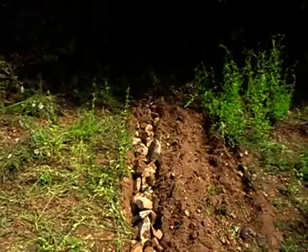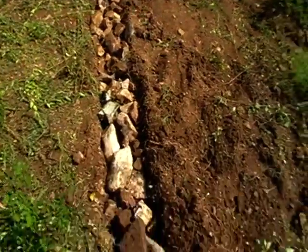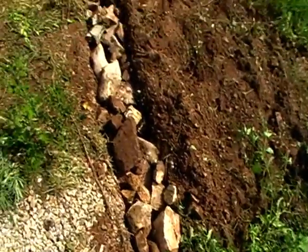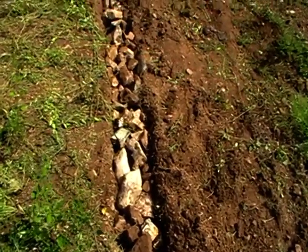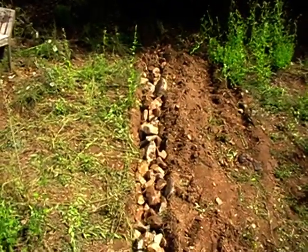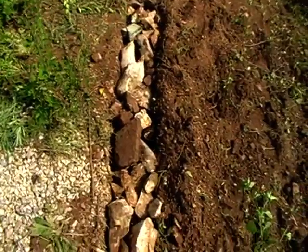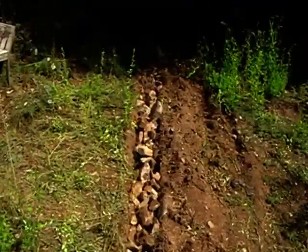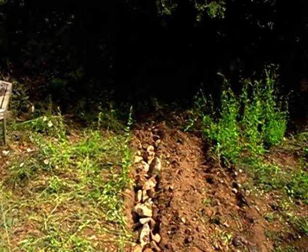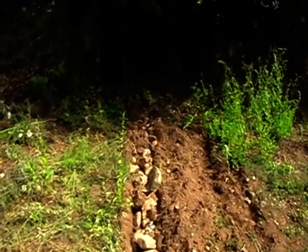So it was this round — there we go, and there we are — trench filled, all the stones piled in. That's about eight, nine inches deep, or maybe slightly more, same in width. And it took as long to gather all those rocks and stones as it did to actually dig the thing — in fact it took longer.